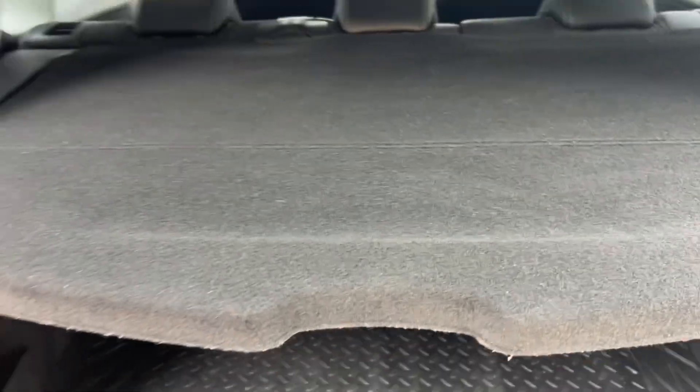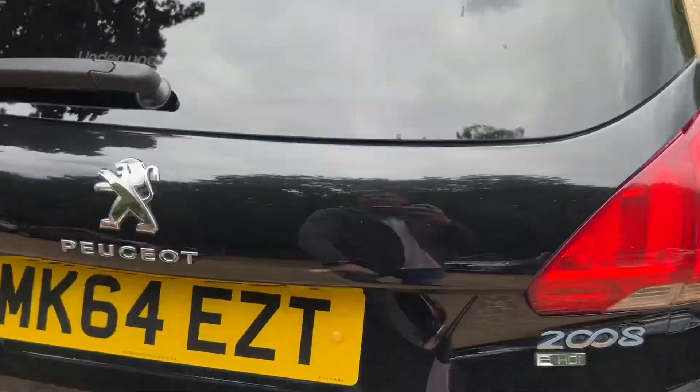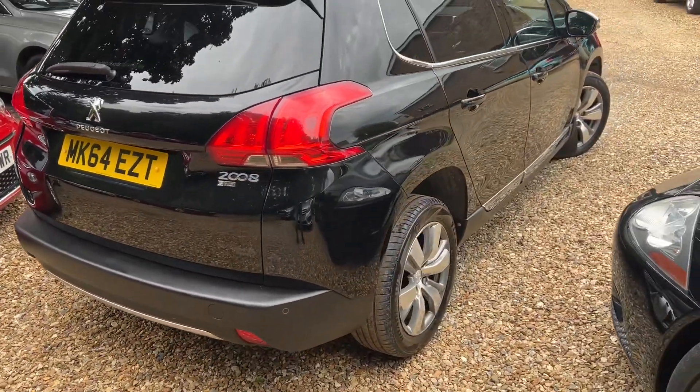In the boot you've got a rubber matted load cover in there as well. Very nice, very clean car. That is shiny. And there's a rear parking sensor on this one as well.